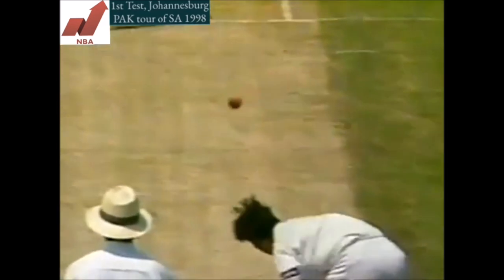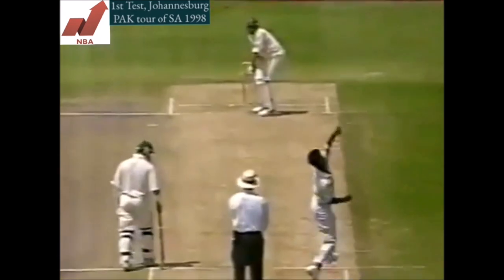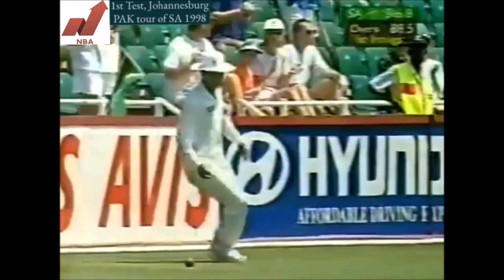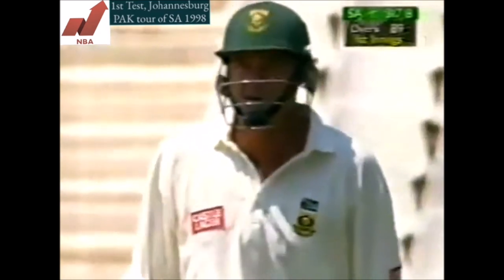The bowler erring in line — his previous short deliveries were directed to the body, but this one is short and wide, freeing up Pat Simcox's arms. Now he's going to get a few more here — this is his highest test score as he gets it past the square leg umpire. They'll get two — that's enough to move to 83, South Africa to 317 for eight, and a 150 partnership.